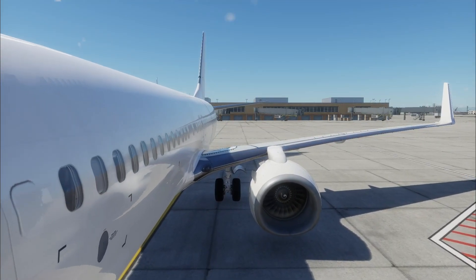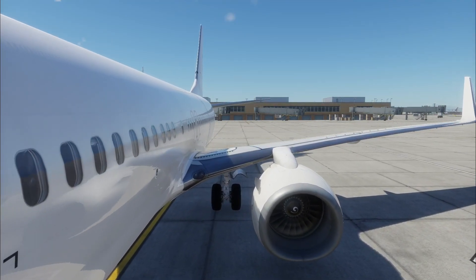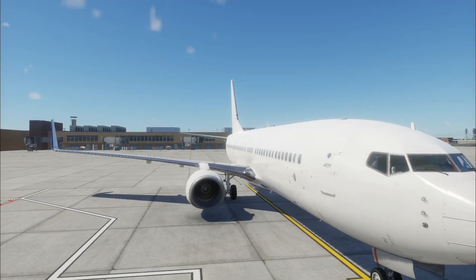The Boeing 737-800 has eight emergency exits: two at the front, two at the rear, and four over the wings.